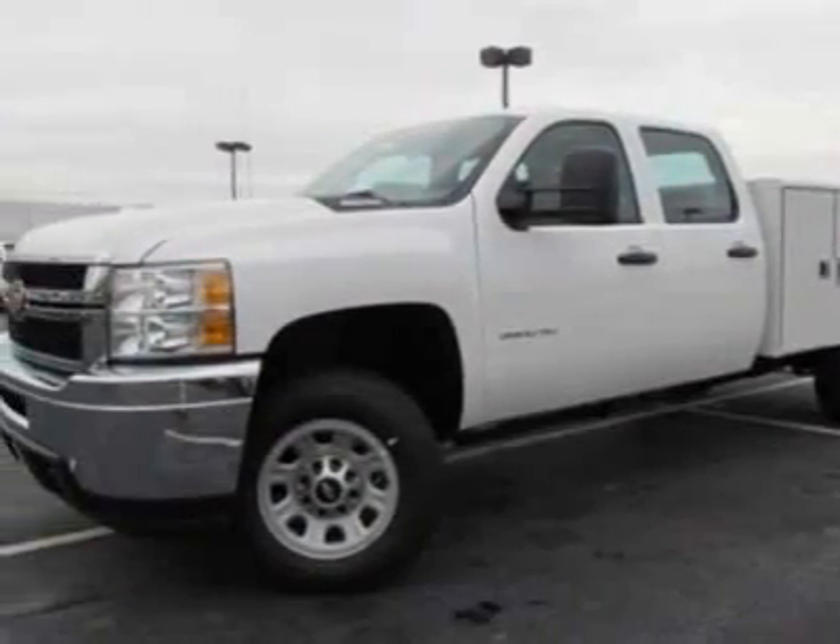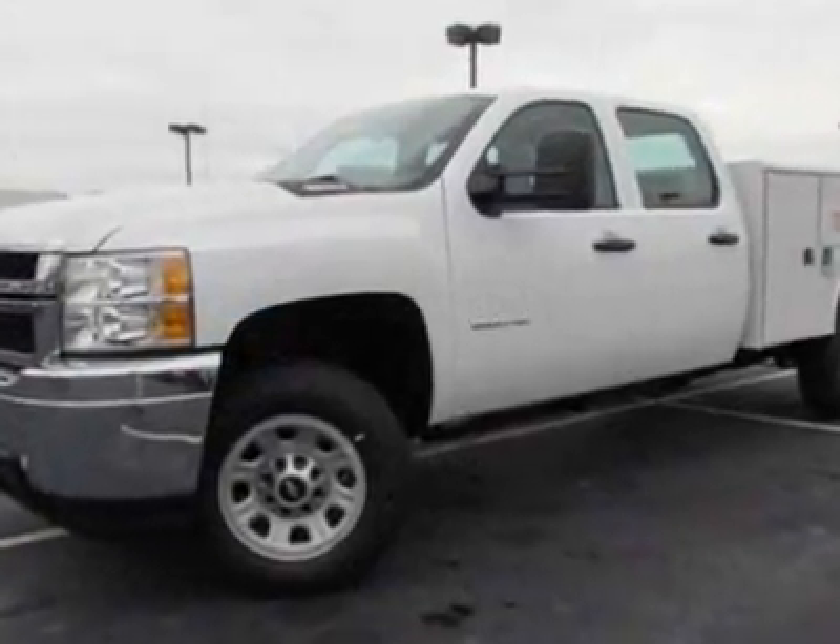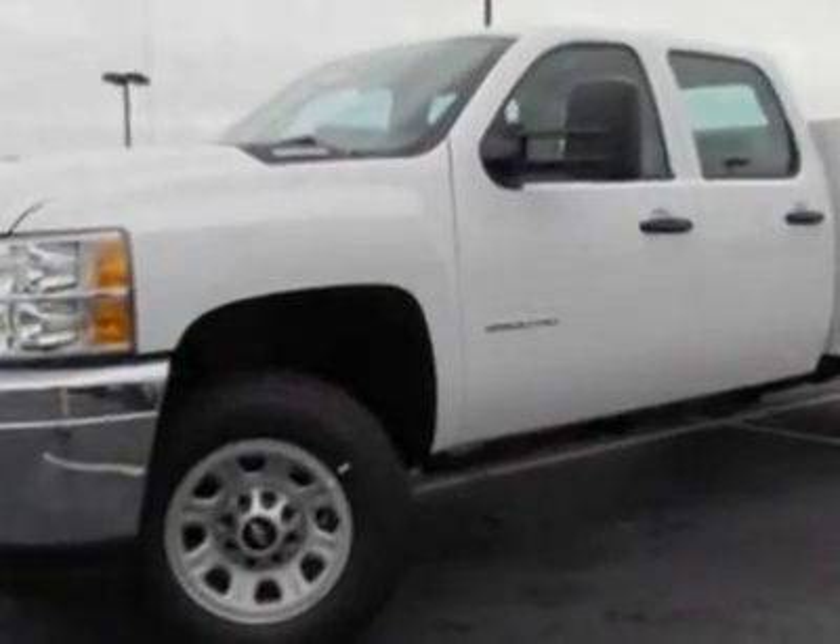Tires: LT 265-70R18E All Terrain, Black Wall. Pickup Box Delete.